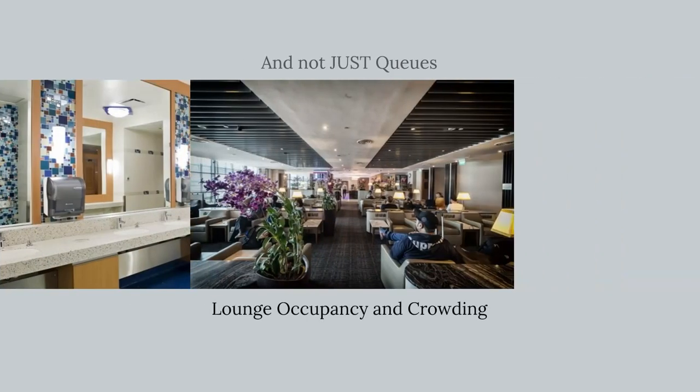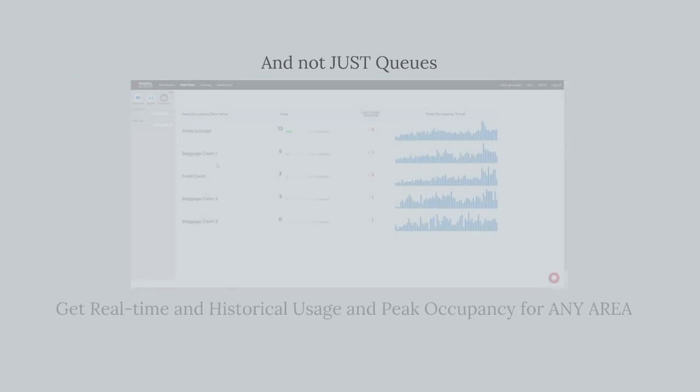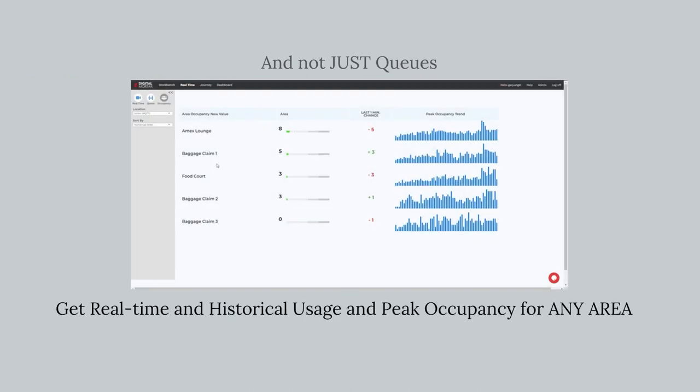Measure areas for usage to dynamically allocate servicing. Monitor occupancy at lounges. Even measure seating and usage at food courts to optimize design.